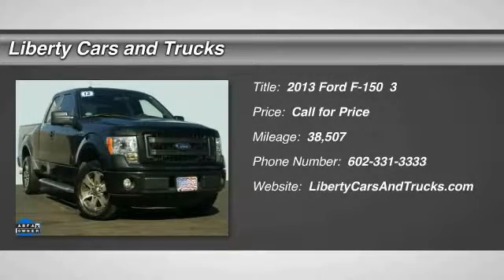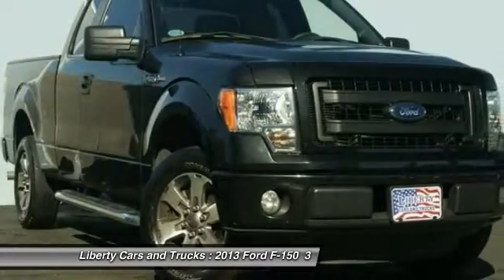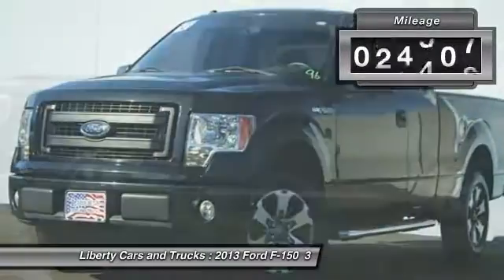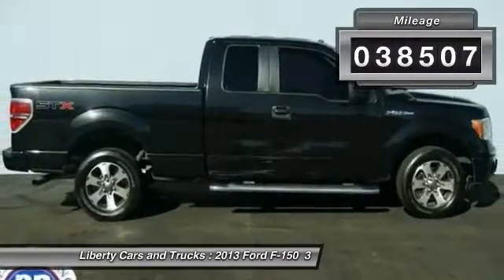The 2013 F-150. A Ford F-150 knows how to handle any situation. It's built to follow orders. No whining. This vehicle has less than 40,000 miles.